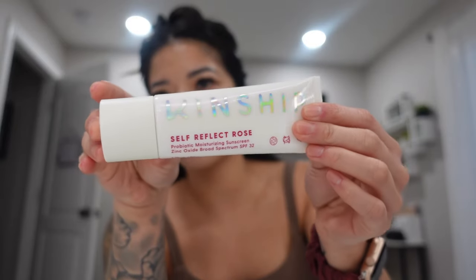I've already primed my face — I went in with this Kinship Self-Reflecting Rose probiotic moisturizing sunscreen with SPF 32. I've just been using it as a primer, so you get your sunscreen, you get your moisturizer, and it primes really well for makeup too. It's a win-win situation. I'll have the rest of the products I use linked down below.